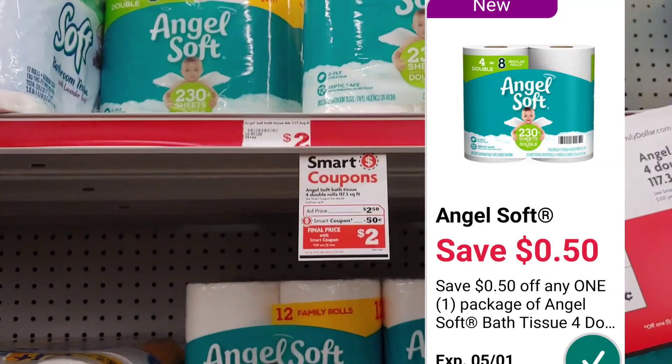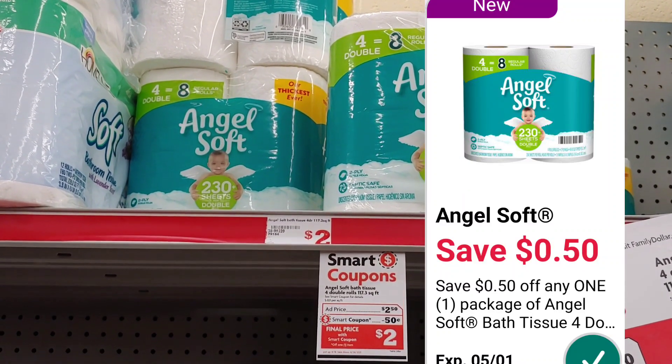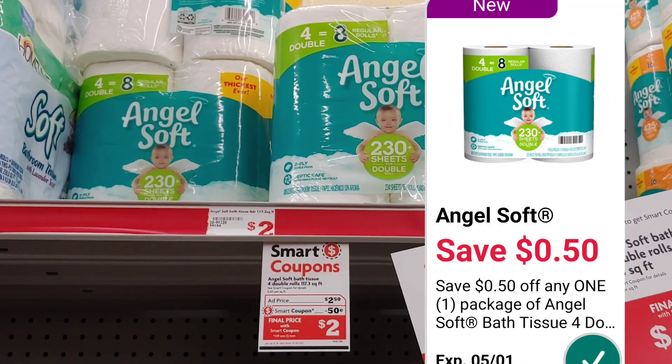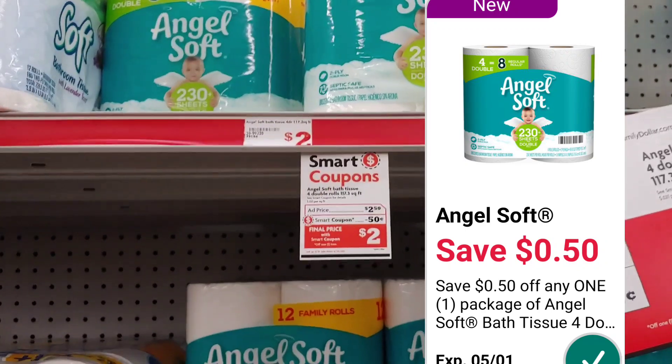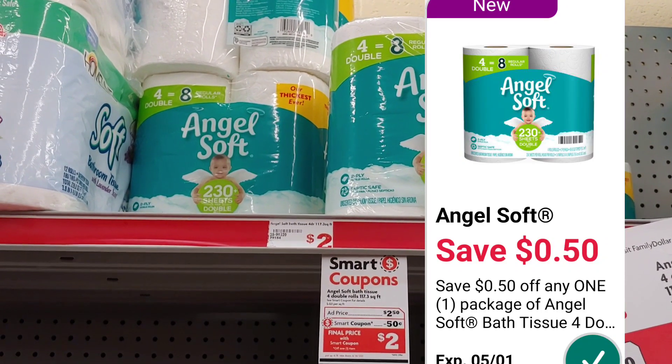The Angel Soft is $2.50 in the ad this week and there is a $0.50 smart coupon making it just $2 out of pocket. I'm going to pick up one of these packages and add it to the deal I'm doing today.